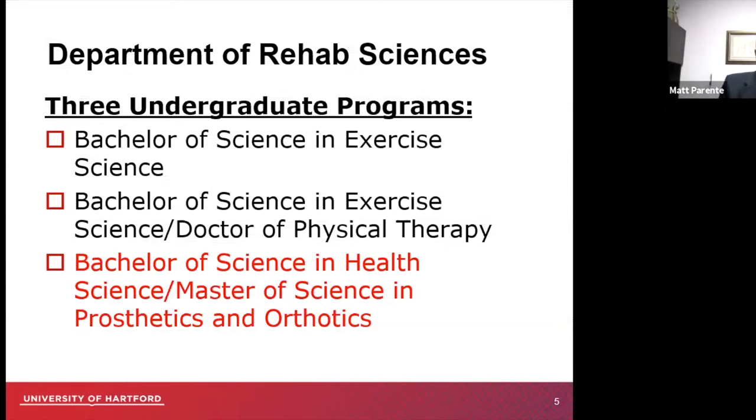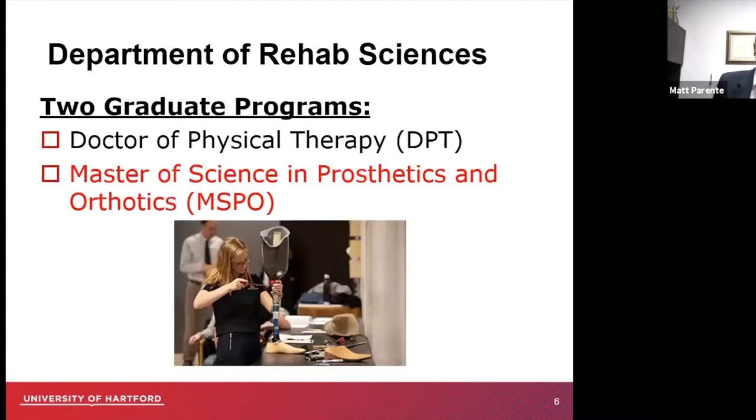We accomplish that through our pathways. The undergraduate programs are our starting point for laying the foundation of science. In our department of rehab science, we have the bachelor's in exercise science, the bachelor's of science into the doctorate of physical therapy, and then the bachelor's of science in health science into the master's of prosthetics and orthotics — which is the program we're most interested in. Within graduate programs, we also have the doctorate of physical therapy and the master's of science in prosthetics and orthotics — the MSPO program.